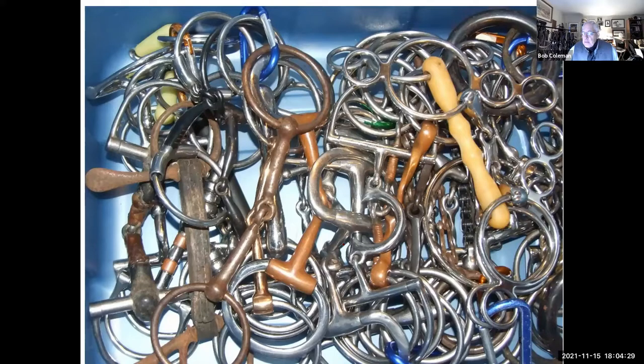Thanks, Mary Jane. Welcome, everybody. As you can tell by this first slide, I have a slight interest in bits and what we use in the horse industry. Students at UK have heard about my noticeable bit collection. It runs about 475 bits. Not every one is unique — there's a few that are the same — but I have collected them and I use them a lot for teaching.